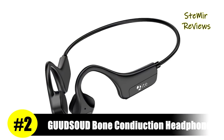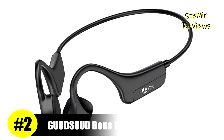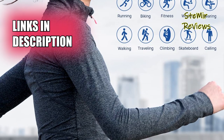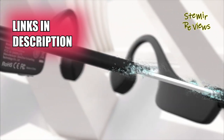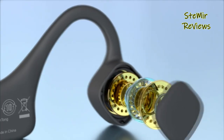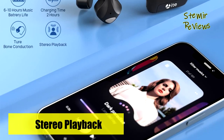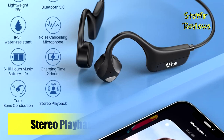Gudsoud, a highly regarded and renowned brand, has rightfully secured the second place on our esteemed top list. Their bone conduction headphones are wireless Bluetooth headphones that utilize bone conduction technology to transmit sound waves through the bones in the user's skull instead of the ear canal. This unique feature makes them ideal for individuals engaged in activities where situational awareness is crucial, such as runners, skiers, mountain bikers, climbers, joggers, and many others.